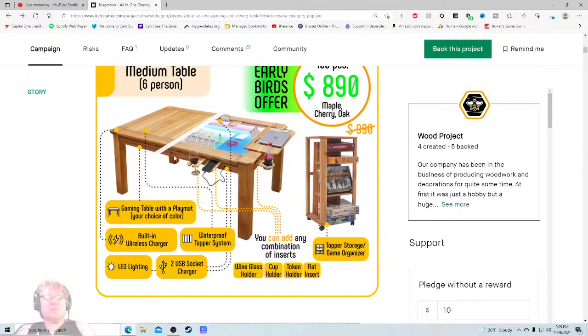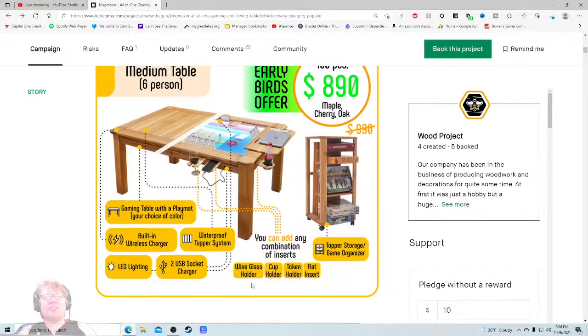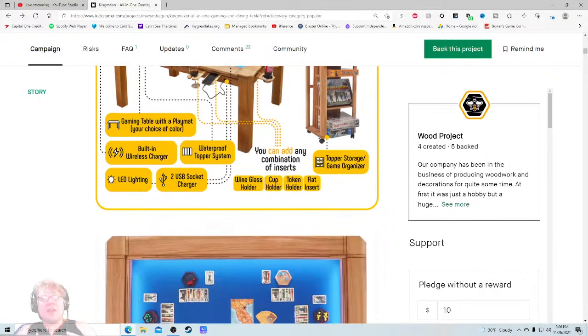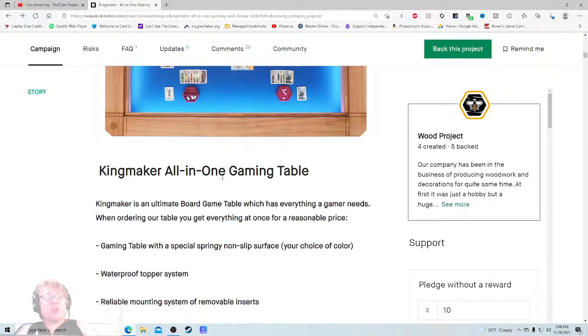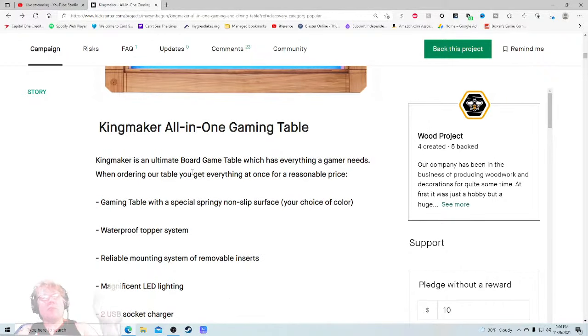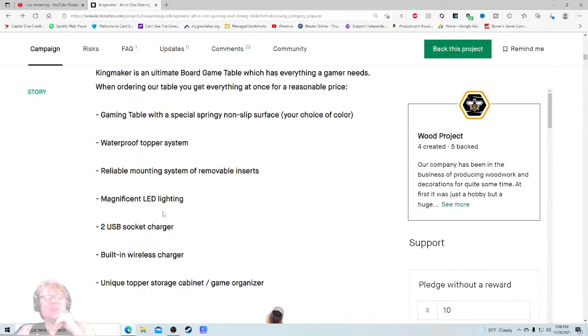Gaming play mat, your choice of color — that's awesome. Built-in wireless charger — nice. Waterproof topper system. LED lighting. Two USB socket chargers — wow, that's nice. Wine glass holder. You can have any combination of inserts. I don't really know yet how many inserts I get — I think you get four, maybe six potentially. This could be a little bit cleaner. 'Kingmaker is an ultimate board game table which has everything a gamer needs — a gaming table with a special springy non-slip surface. Your choice of color. Waterproof topper system.' I'd honestly like some zoomed-in pictures or mini GIFs of what these features look like.